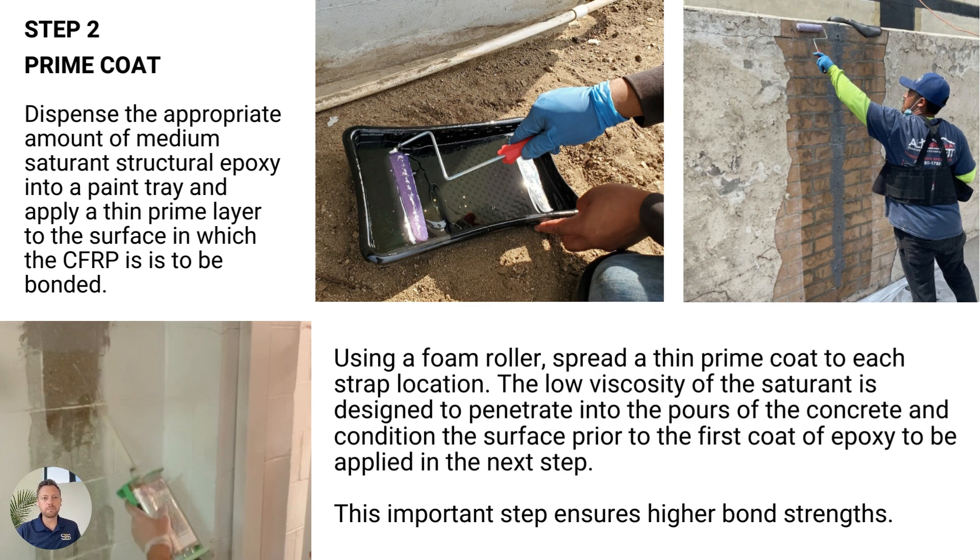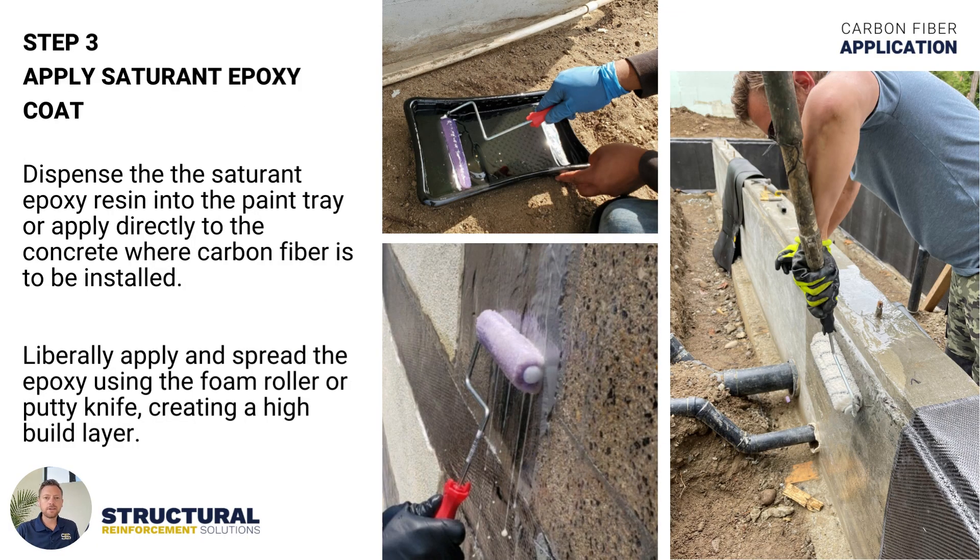This is an important step when we're talking about a prime coat. Some systems rely on a separate primer, but the SRS system has a built-in primer. What we're able to do is condition the concrete with a very thin coat ahead of time, so that when you apply your first high build layer, the epoxy will have a much higher bond into the concrete. This high build layer is essentially what we work the fabric into — it's spread with a roller and you'll see it sit on the surface and kind of run down the concrete.